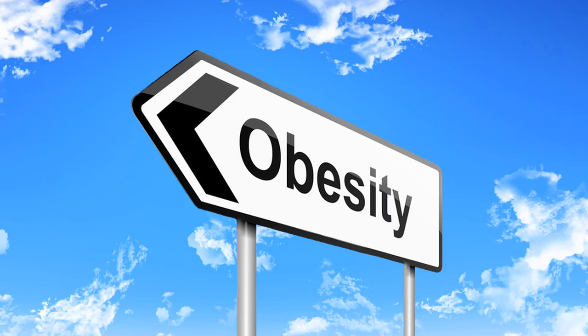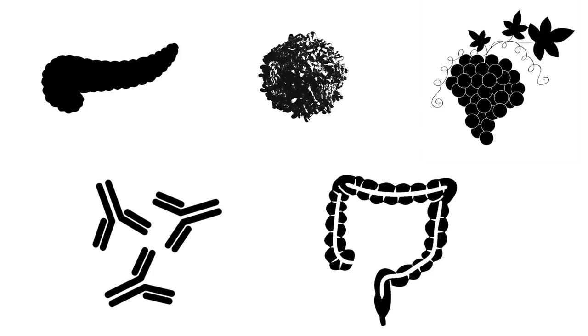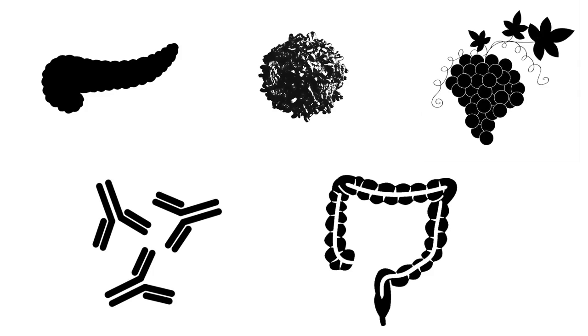Insulin blockage is also a major culprit in weight gain, so Deflect is highly recommended if you're struggling to lose pounds. People with carbohydrate intolerance, leaky gut, food sensitivities, autoimmunity, and inflammation may be especially benefited by taking Deflect, as these conditions are often induced by lectins.